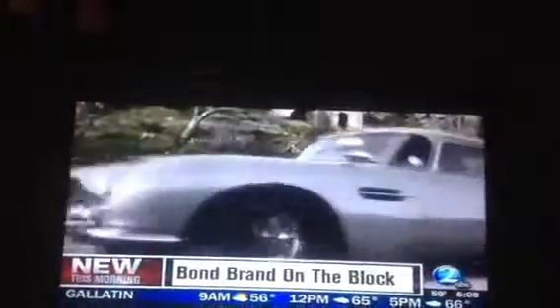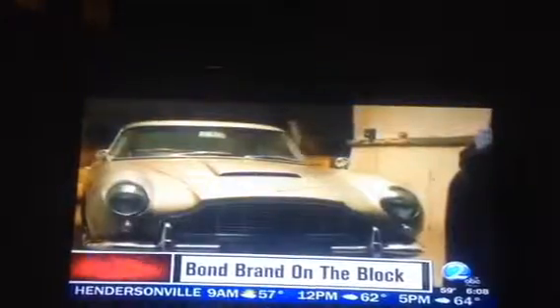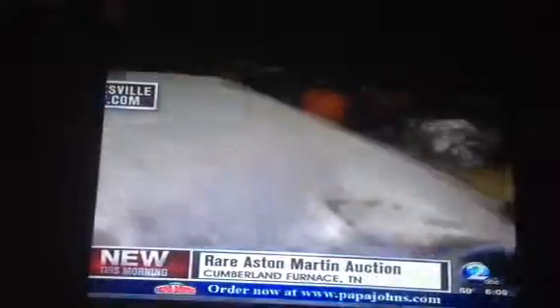An EverMade is going on the auction block right here in Middle Tennessee, minus the Bond gadgets. You have to see this thing. It's an Aston Martin DB Mark III Coupe. The car is sitting in Tammy Maxwell's garage in Cumberland Furnace, Tennessee. It's one of only 550 EverMade.